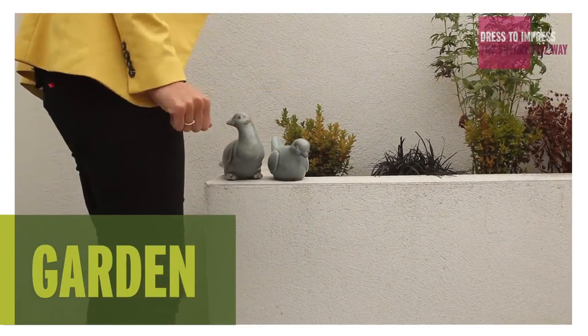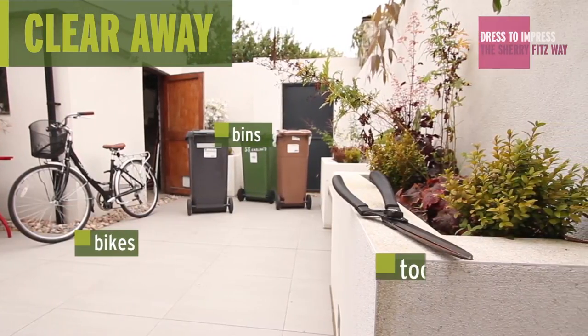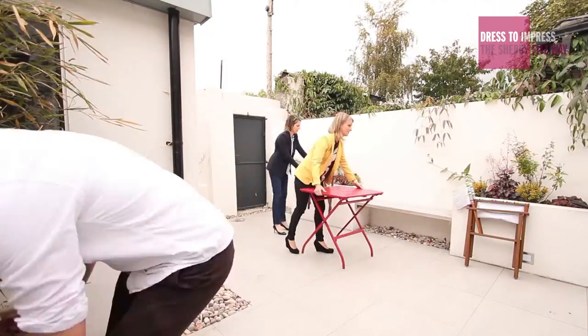I think particularly with small gardens it's really important to think about the garden almost as an additional room to the house. It's about being aspirational as well, so I know there's the practicalities of daily life with bins and bikes, but hide all of those things because it's really about showing the true potential of the space, so clearing away as much as you can.